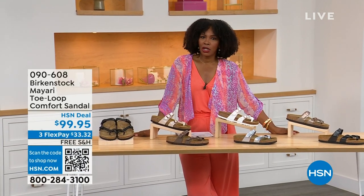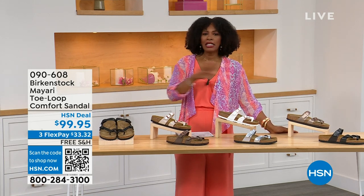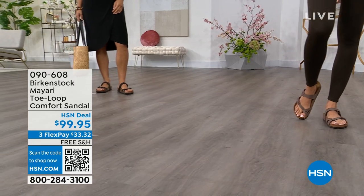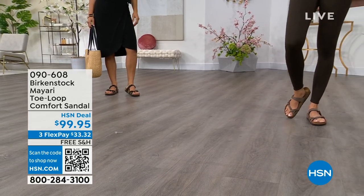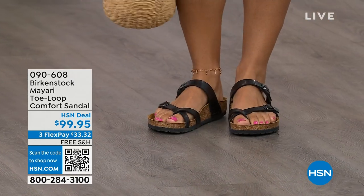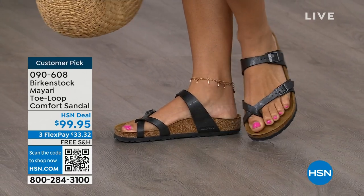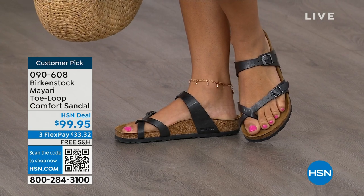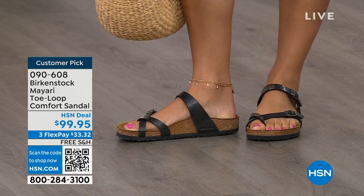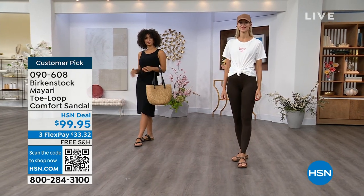That's where the comfort of Birkenstock comes in. I should say the comfort and the consistency of Birkenstock because Birkenstock does not, has not, and will not change their footbed. So if you already wear them for the comfort and now you just want different styles or colors, we've got them for you this hour. I want to start with this style called the Mayari — a toe loop comfort sandal. These are true Birkenstocks. There are a lot of imitators out there, but this is where it all began. These are customer picks on hsn.com.